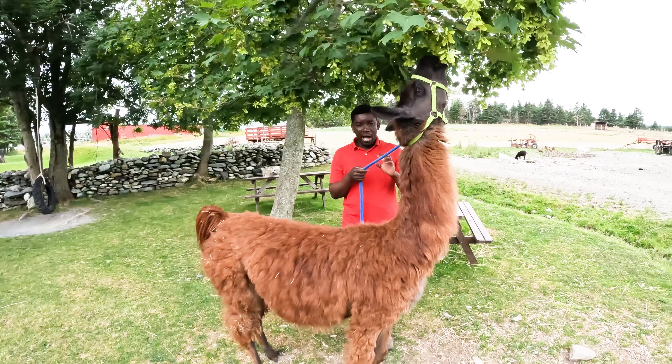Llamas are usually measured about 1.7 to 1.8 meters in height, from the head all the way to the feet. One thing that will amaze you about llamas is their life expectancy — llamas can live for 15 to 25 years.